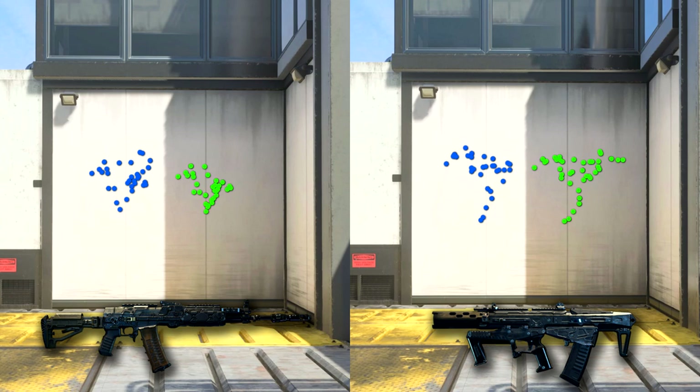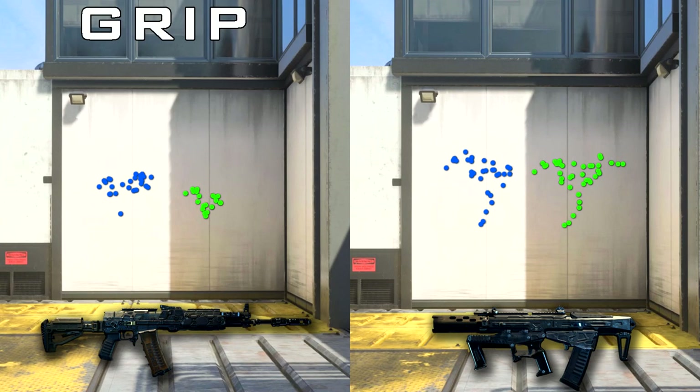Additionally, the KN57 has access to the Grip attachment whereas the Maddox doesn't. Looking at the side-by-side comparison, Grip tightens the recoil pattern up really nicely on the KN, and in this situation I would definitely take the KN over the Maddox.